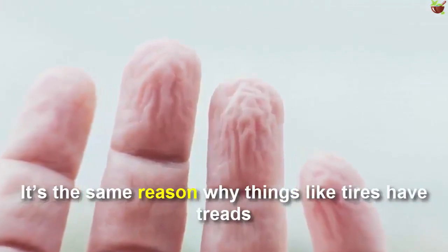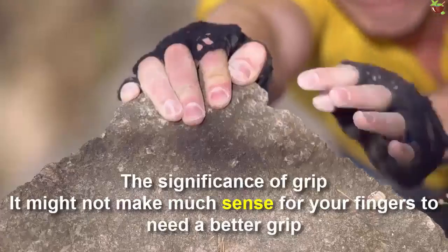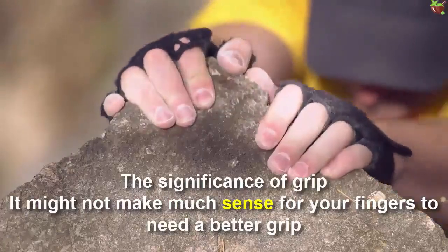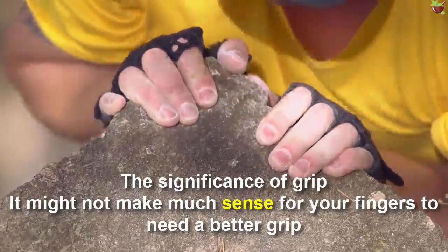It's the same reason why things like tires have tread and are not just a smooth surface — grip is important.